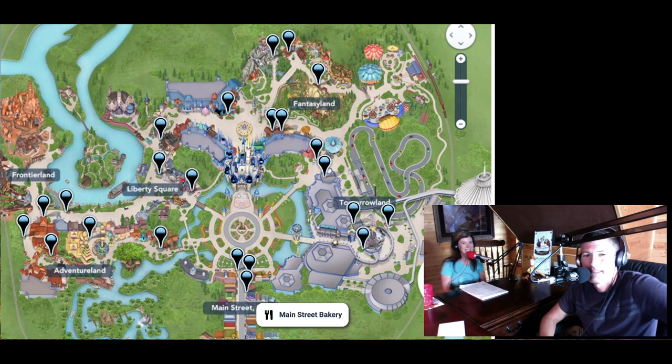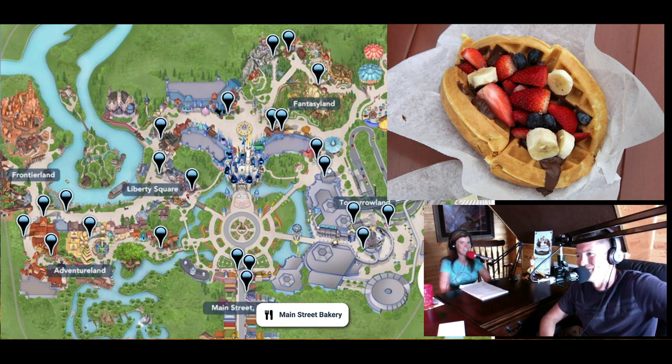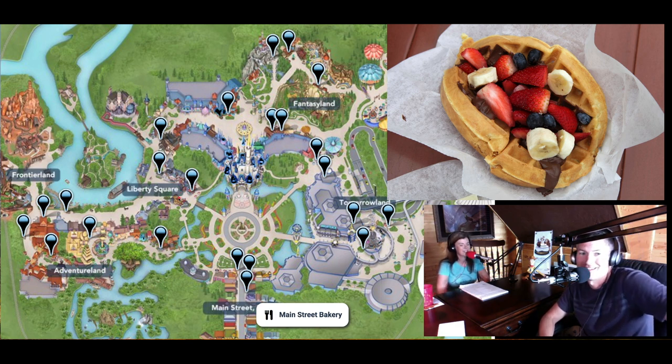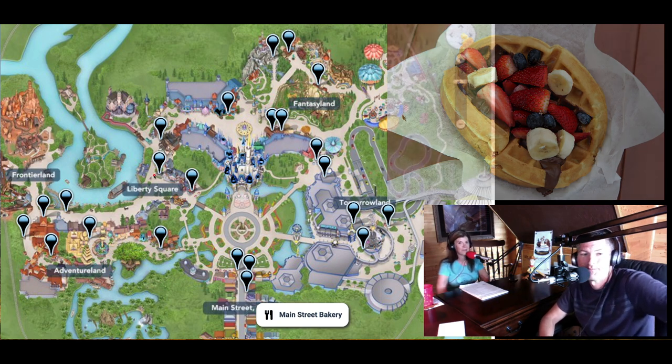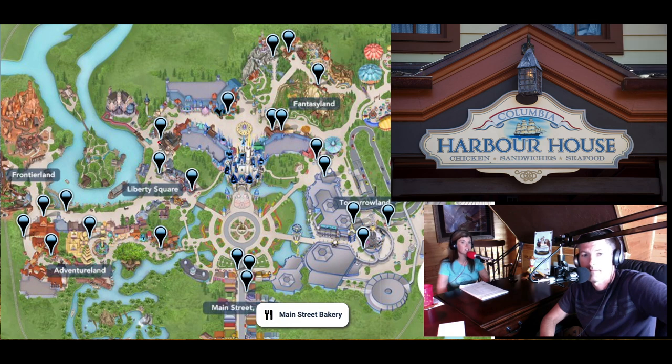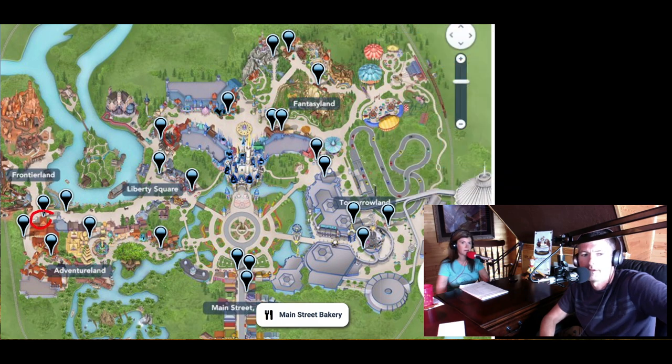In Liberty Square, there is Sleepy Hollow where you get the waffle sandwich. You can get a chicken waffle sandwich, but the Nutella waffle sandwich with fresh fruit is to die for — it's also a great breakfast option. Liberty Square Market has a lot of fresh fruit options. Columbia Harbor House is a delicious option for quick service — we've gotten the lobster roll and the seafood mac and cheese, both very tasty. Our favorites are probably Columbia Harbor House, Pecos Bill, and Be Our Guest for lunch.